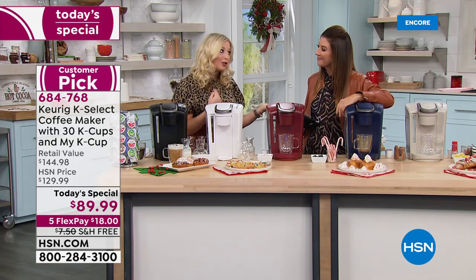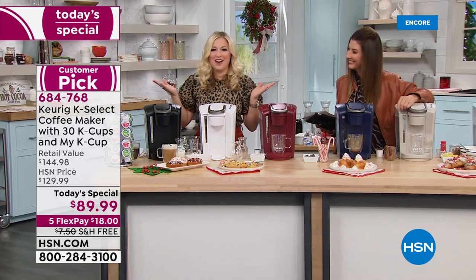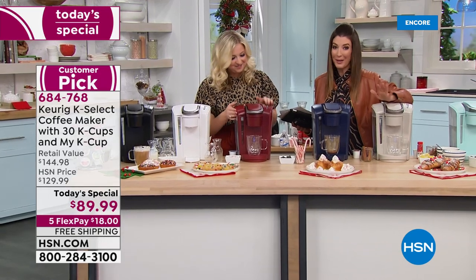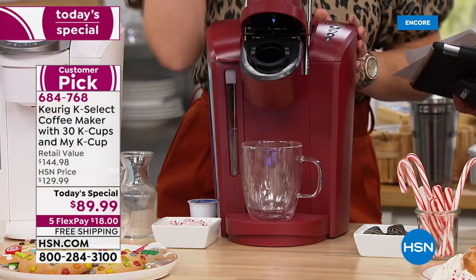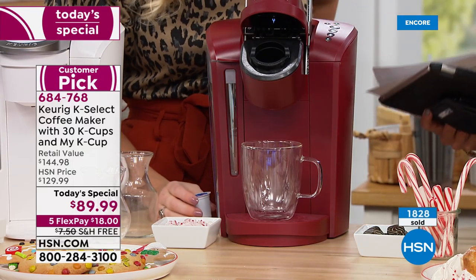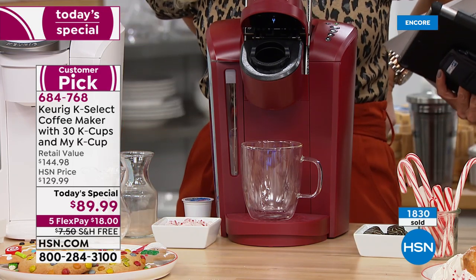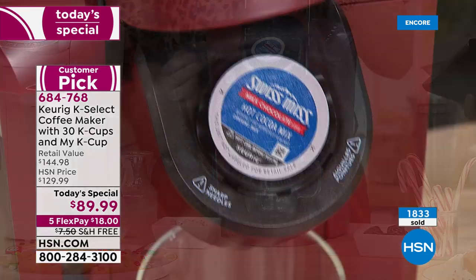I like my hot chocolate a little extra chocolatey, so I use the strong brew button for hot chocolate as well. You can have it your way every single morning - that is the white color. Here's the red. The most fun about these Keurig single-serving brewers is that it doesn't matter what time of day or what your favorite flavors are - you can just pop one in anywhere, anytime.